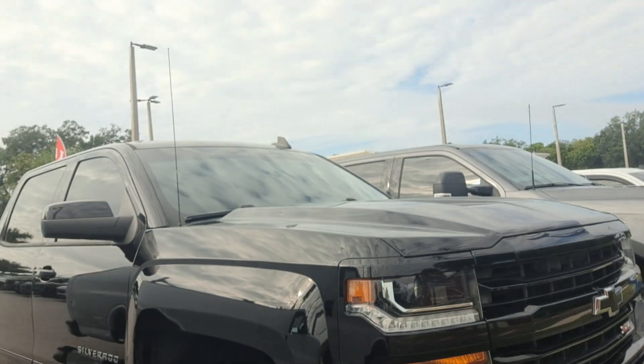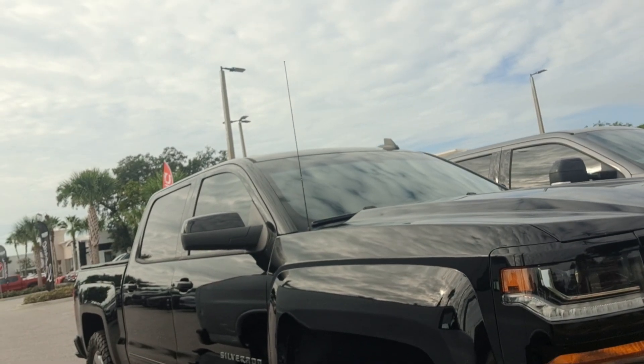All right, it's Jeff at Richie Auto. He's got your internet inquiry on our 2018 Silverado LT. Here it is. Four-wheel drive. Really nice truck.